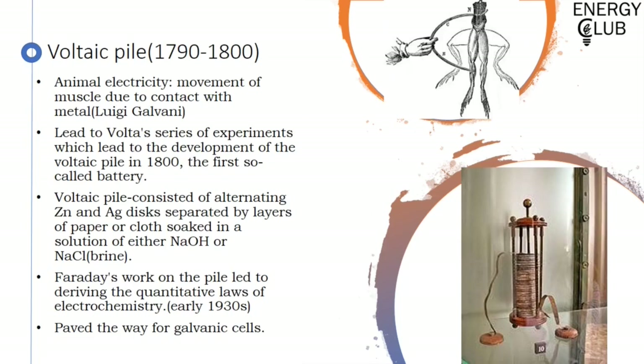But the modern era didn't actually look into the development of batteries until the end of the 18th century. Then came Luigi Galvani, who showed that when they connected metal to the nerves of an animal, the muscles moved, calling it animal electricity. It was after Alessandro Volta's series of experiments which led to the conclusion that it wasn't the animal but rather the metal which caused the movement, leading to the development of the voltaic pile in the 1800s — the first so-called battery.